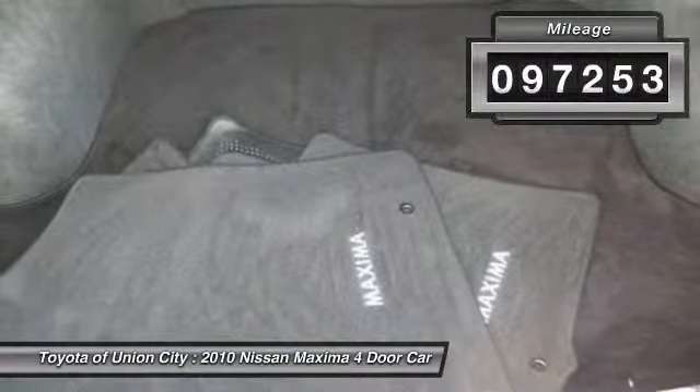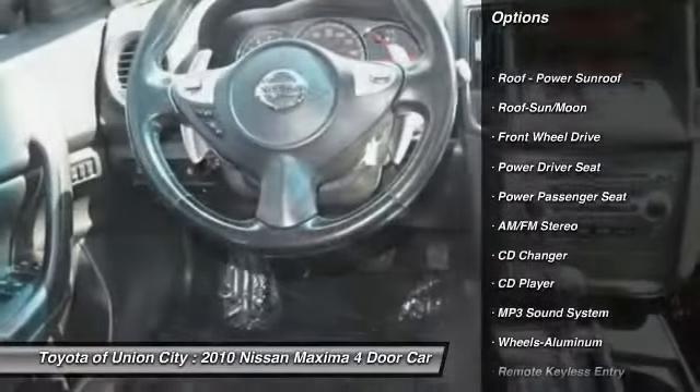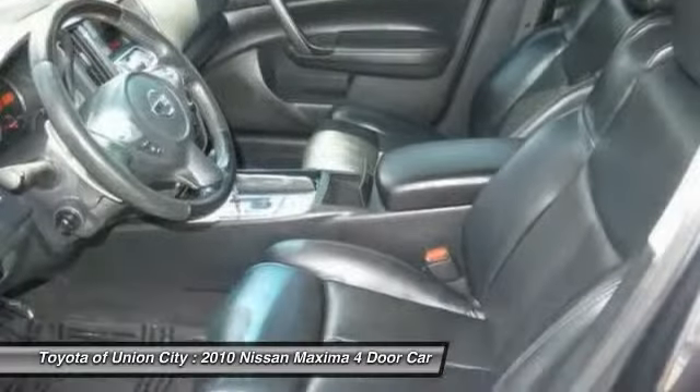Here are some of this vehicle's great options: traction control, CD changer, anti-lock braking system, power passenger seat, moonroof, air conditioning, front power steering, aluminum wheels, cruise control, AM FM stereo radio.